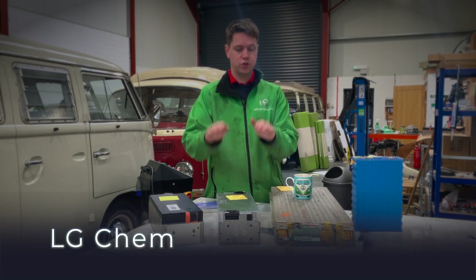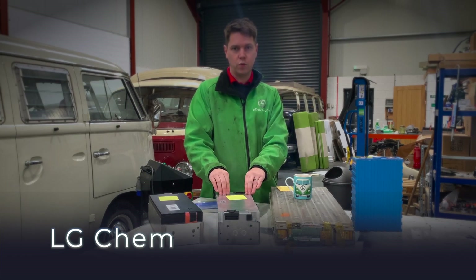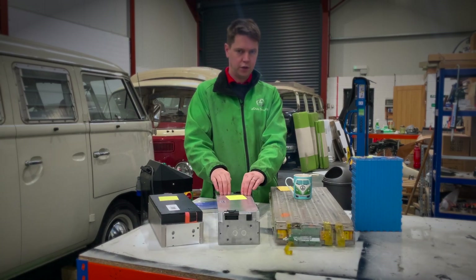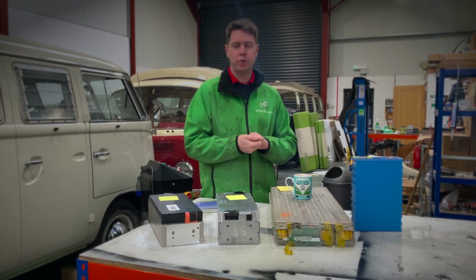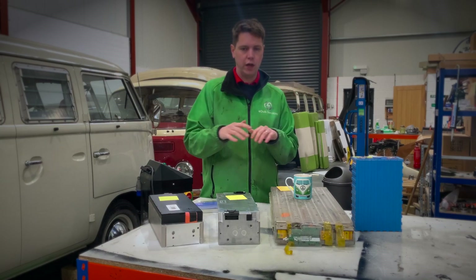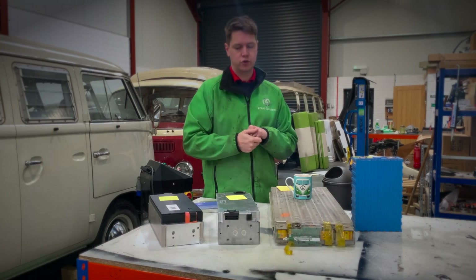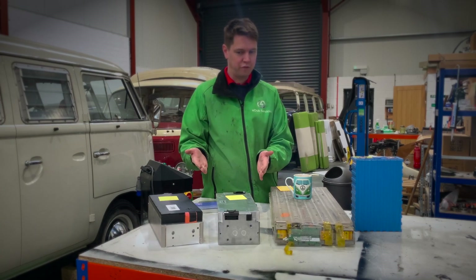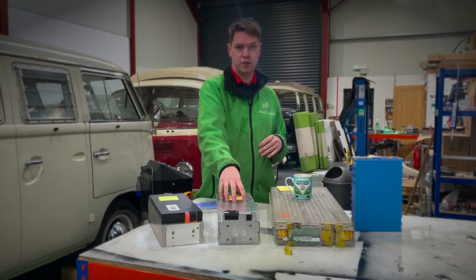Moving on to the next option — here we have an LG Chem battery module. We sell these on our website at edubservices.co.uk. They are technically used batteries from Jaguar Land Rover, but they've been used in test models only, so not vehicles that have been crashed or had high mileage — very low mileage, meaning we can get hold of them in decent quantity. These LG batteries are very small and compact, about the size of a shoebox, and are 2.6 kilowatt hours per block.